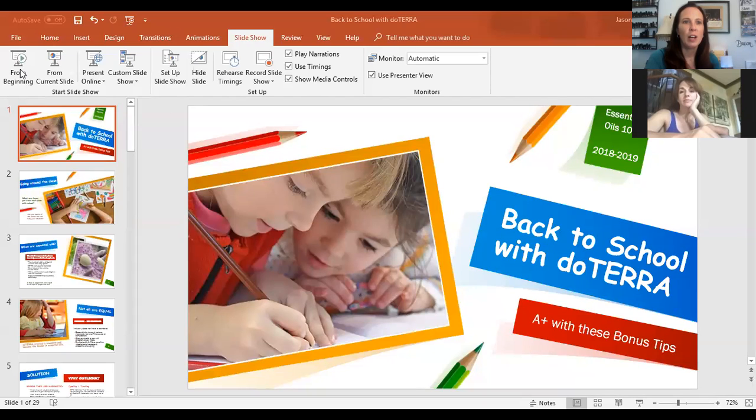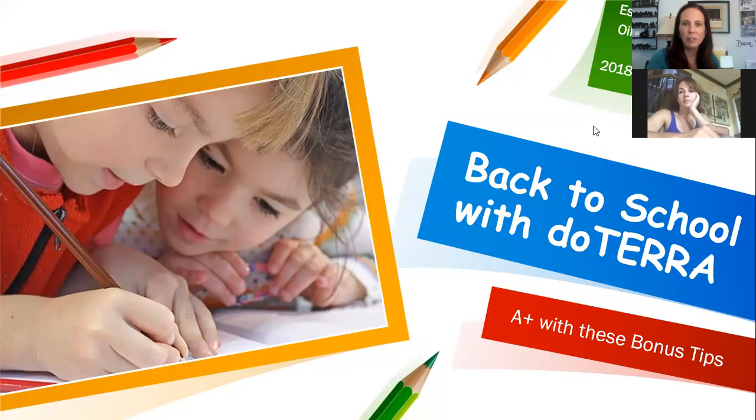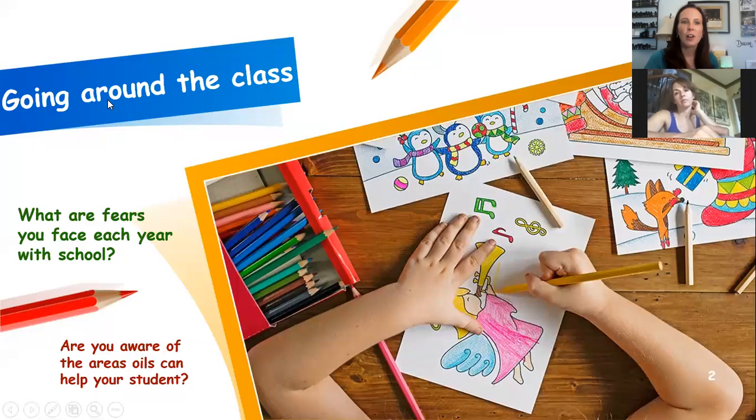We're going to start the class on back to school — it has a lot of tips you can use for the classroom, for students, all of the above. If you have concerns or things that you or your child face each year, you can always comment below. If I didn't address it, I'll go back and answer the questions I see — whether there are fears or areas of concern you're not sure of.